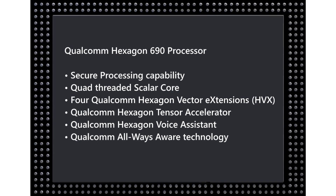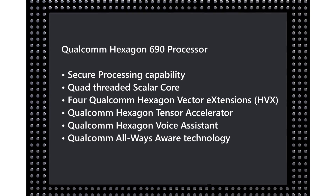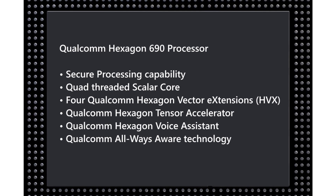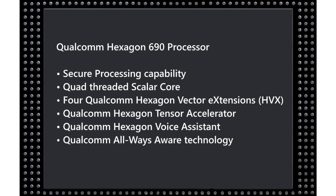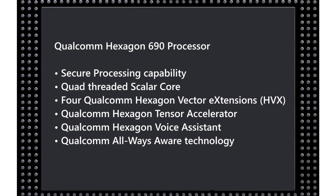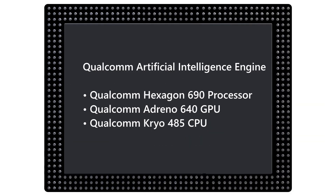The first of those extensions is the Hexagon Tensor Accelerator, and then there's also the Hexagon voice assistant for AI and machine learning — talking to our devices and hearing back responses. There's also the always-aware technology, which listens for keywords like 'Hey Google' or 'Alexa' without using much battery life. Qualcomm also points out that the AI engine uses a heterogeneous approach, farming out tasks to the DSP, GPU, or CPU according to which piece of hardware can handle each task most efficiently.